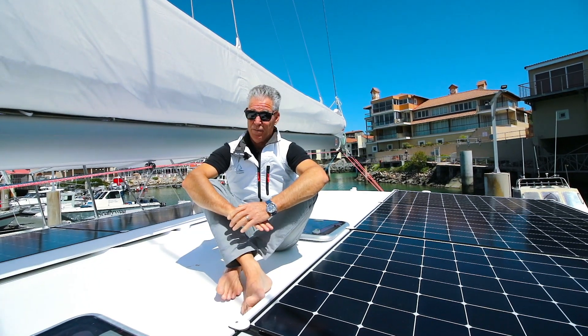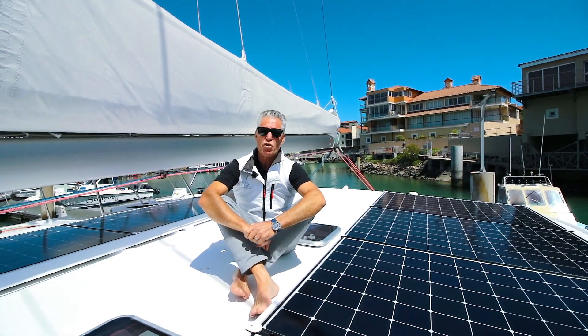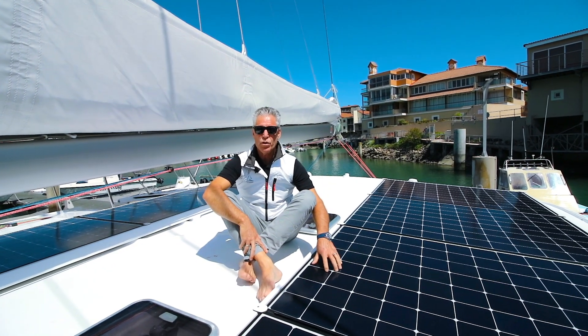Another really cool thing about building a green boat is that you're trying to reduce diesel consumption, and that's why solar is a huge part of what we do here.